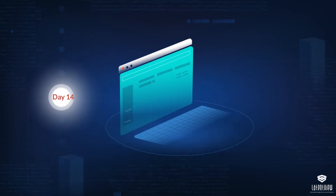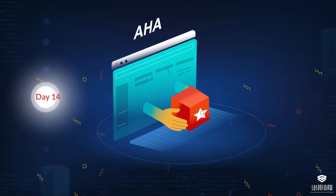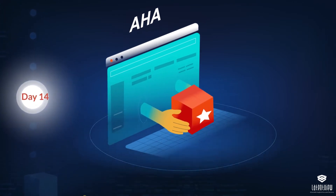An aha moment was created for customers by introducing the features at an early stage of product activation.